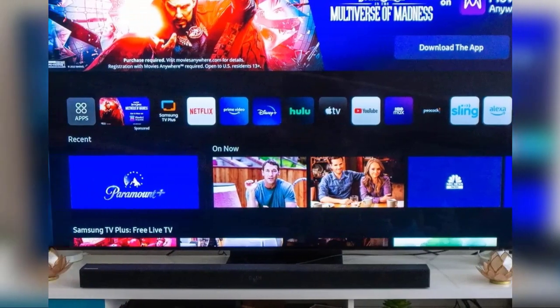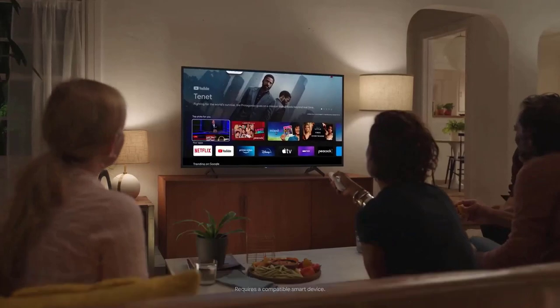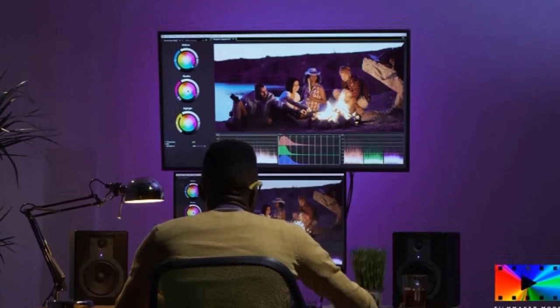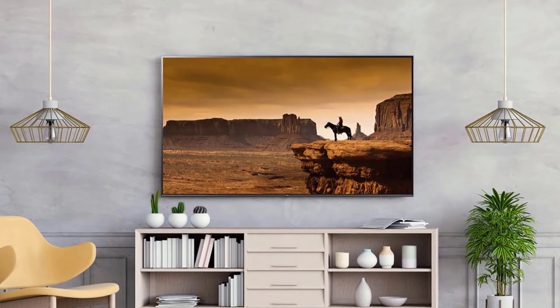Much of it will depend on what you want to use the TV for, but whether you're looking for a TV that can serve as a gaming monitor or simply something to make those movie nights in bed a little cozier, we've got you covered with the best 43-inch TVs. So, without breaking a sweat, let's unveil our picks.